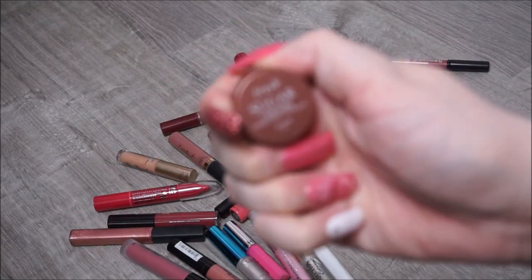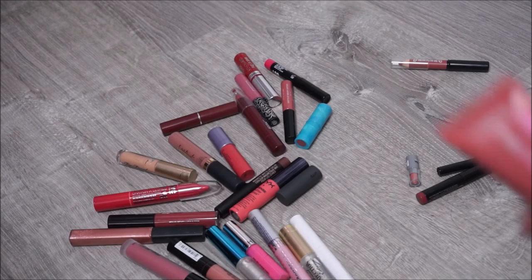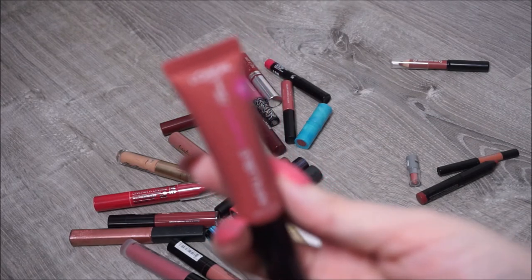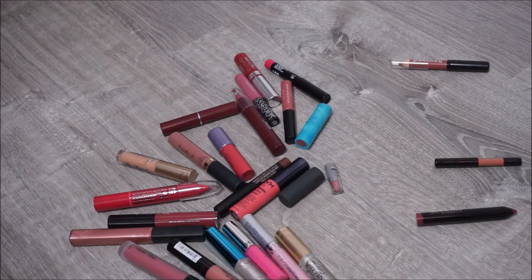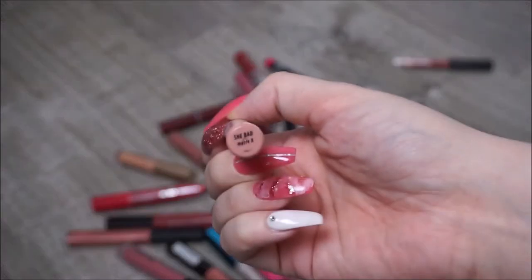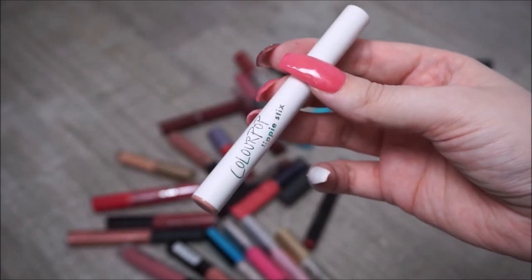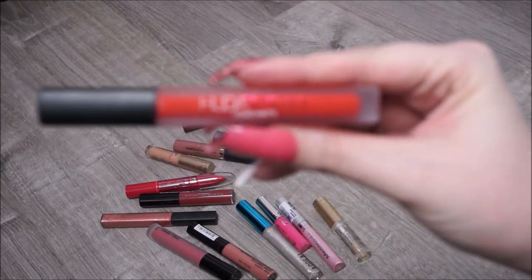By Fresh we have their Sugar Caramel Hydrating Lip Balm - I'm definitely keeping that because I love this stuff. We have by L'Oreal their Infallible Lip Paints in the shade Nude Star, but I think that's old - it has kind of a weird smell, so I'm going to go ahead and toss that. On ColourPop I have a Lippy Stick in the shade She Bad - nice nude shade, I'm going to go ahead and keep that. I have a Huda Beauty Liquid Matte in the shade Alluring - a very pretty red shade and I'm definitely keeping that.